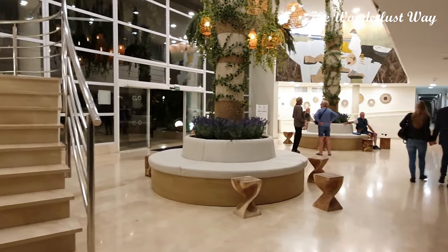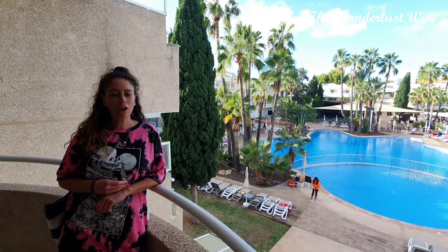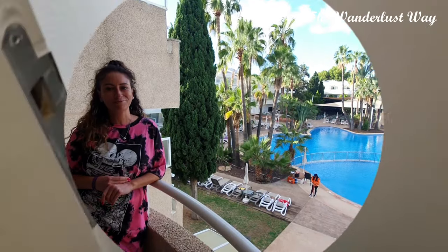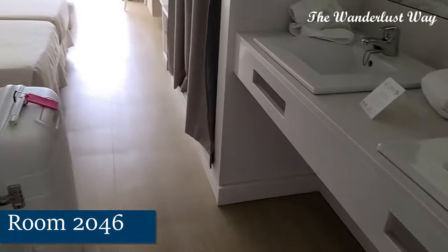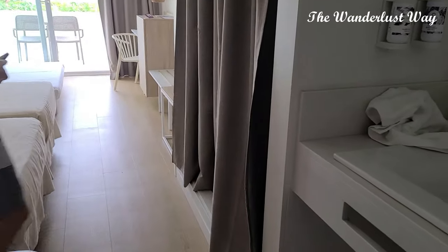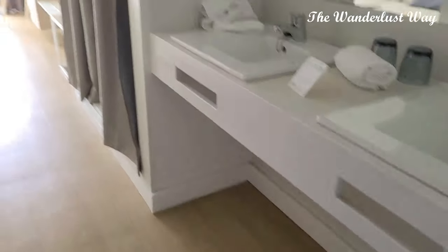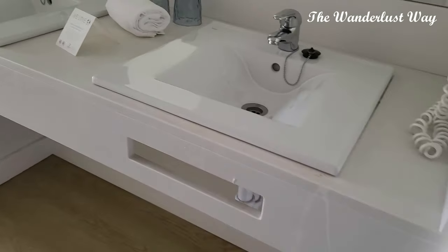After our swift check-in it was time to see our room. We're in room 2046 on the second floor — they do have stairs but also a lift, so if you've got any mobility problems that shouldn't be an issue. We've got a triple room; there are three of us, and first impressions are it's very modern and clean. One slightly unusual thing is having the sink opposite the bathroom rather than inside it, but hey ho.